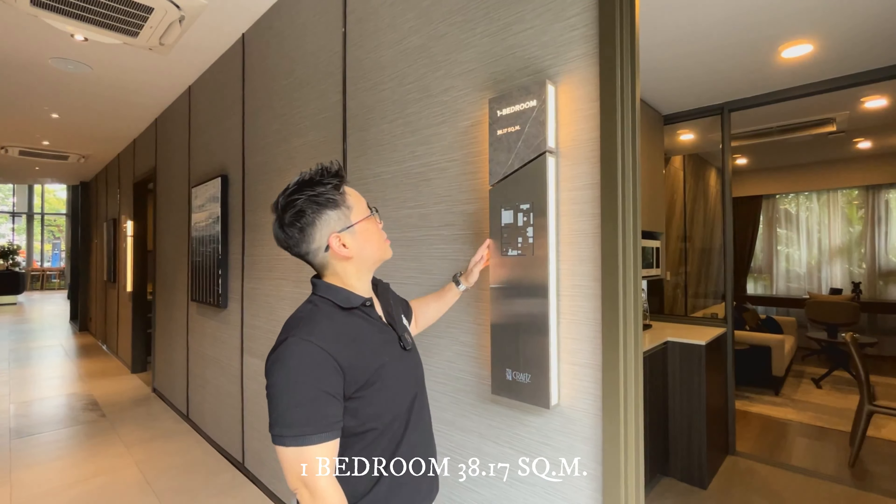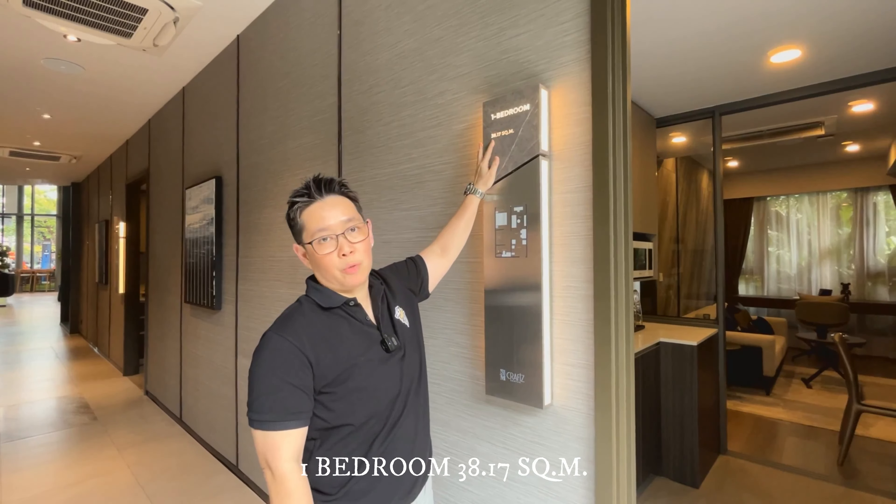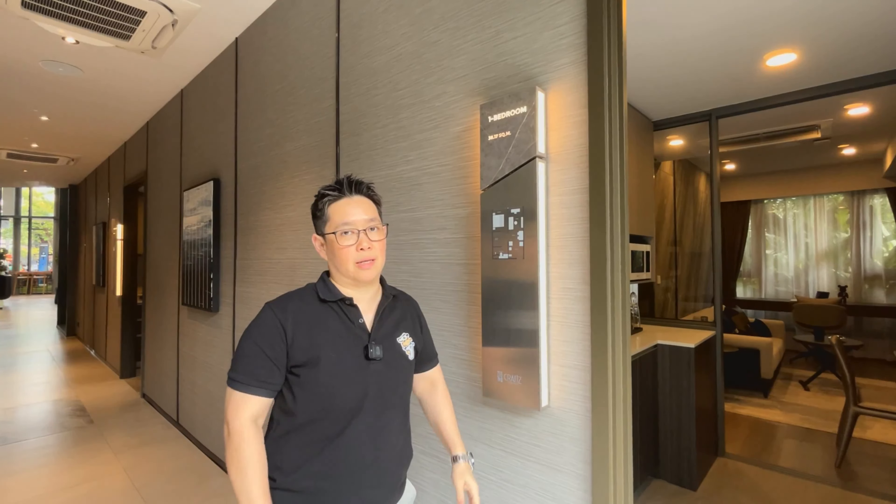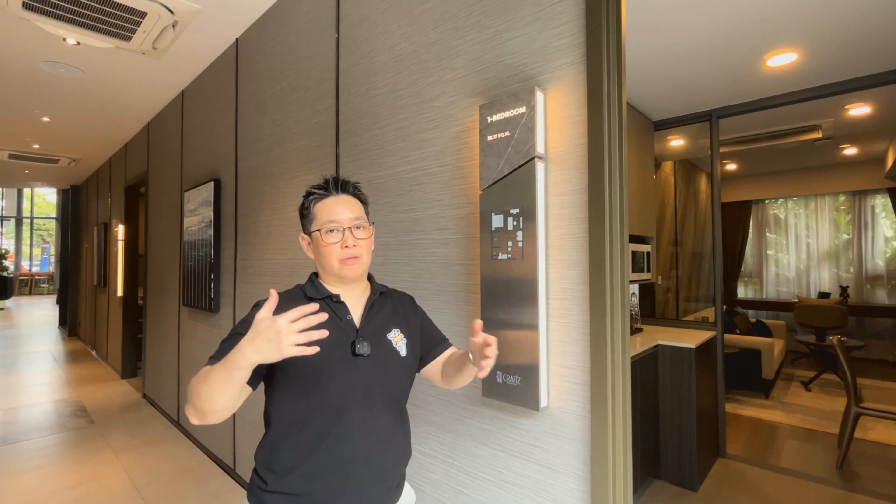Now we are at the one bedroom. This is a one bedroom, size 38.17 square meters. Actually, one bedroom units start from 30 square meters and they have various sizes depending on the facing and all that.